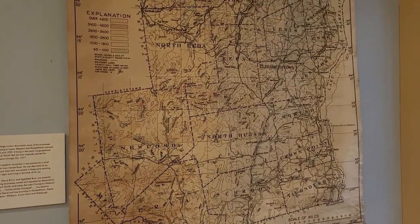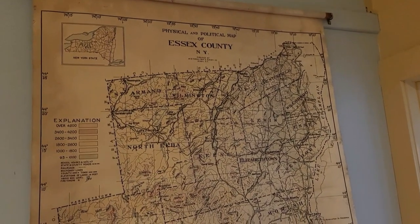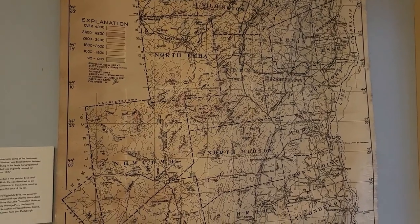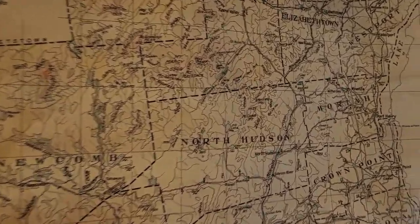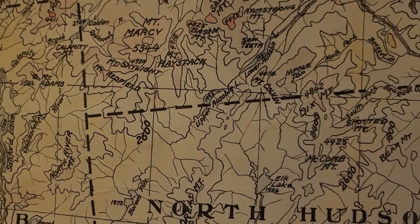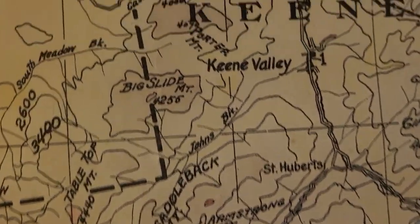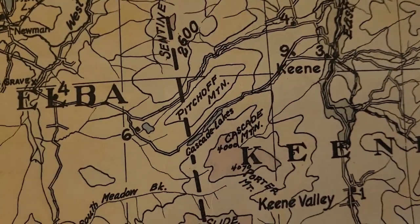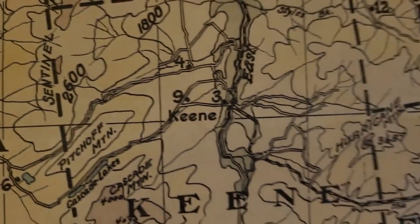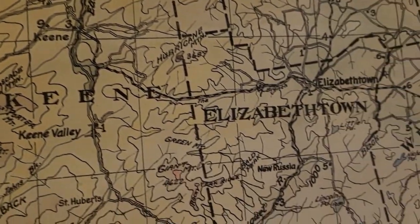When we walk around town a little bit, you'll see here is a map of Essex County. I'm trying to find Keene — Keene Valley right there. We are staying in Keene, which is right there, and we're in a little town right now.